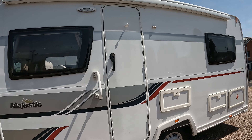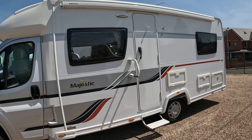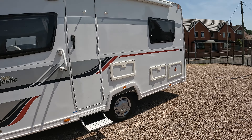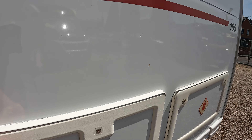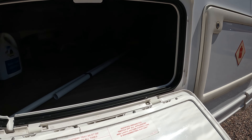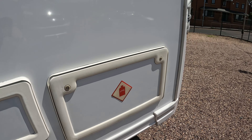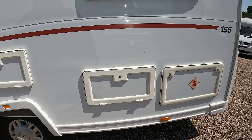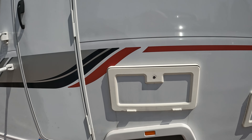Back round to the front, you can access the under-bed storage which is really great — this van has a lot of storage and it can be accessed from this locker just here, as well as from under the bed. Your gas bottles go in here; it will hold two six-kilo bottles. The leisure battery and your mains hook-up are situated in this locker here.